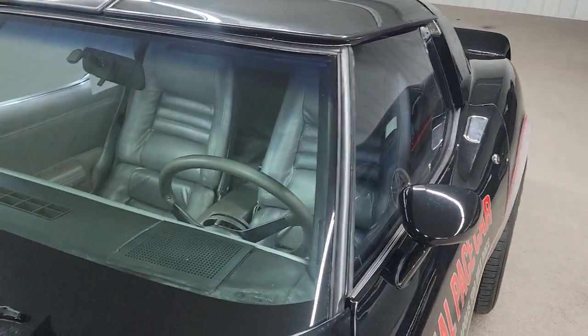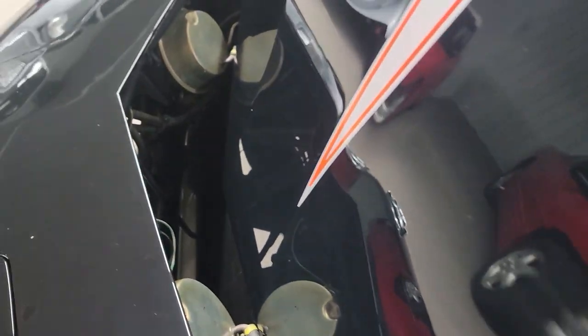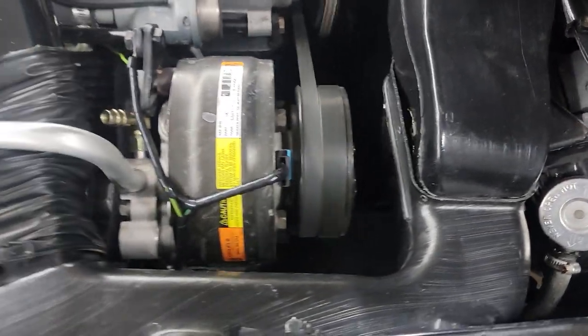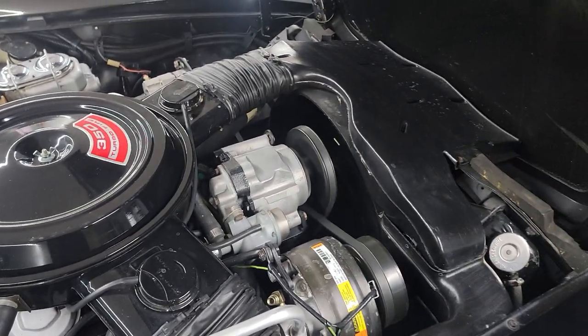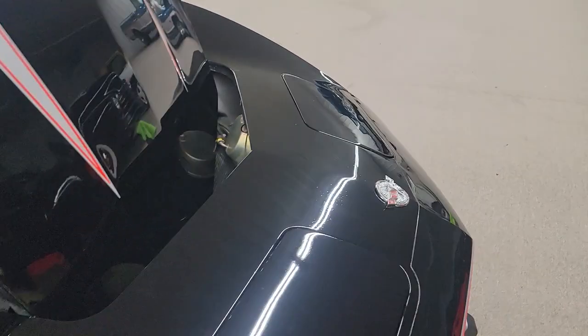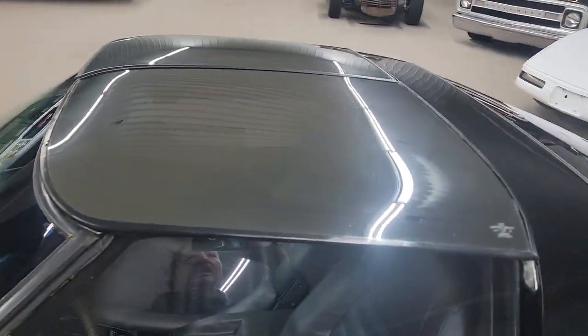Windshield is in good condition, all the glass seems to be fine. Looks like a pretty new compressor — you can see right here it shows it was retrofitted. There's a valve-covered air cleaner. It is an L82 — just a more sought-after, higher horsepower engine. Mirrored glass tops.